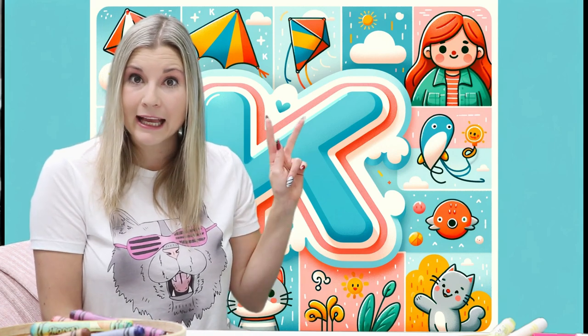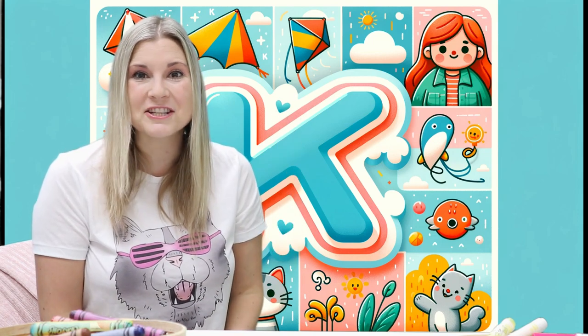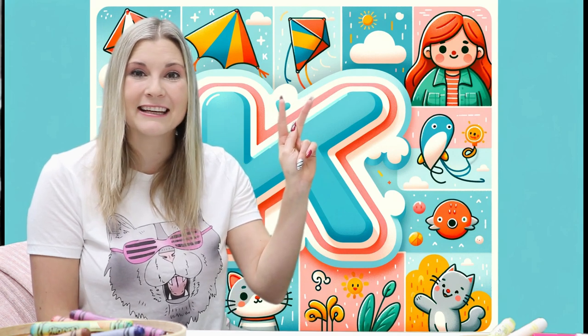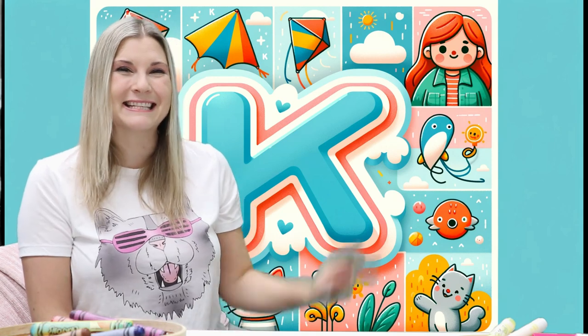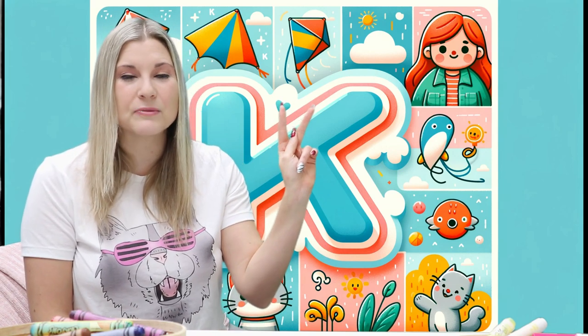Those are great ideas! There's kite — I start with the letter K. There's ketchup — that begins with the letter K. There is a kit — that begins with the letter K. Keep, key, kick — all begin with the letter K as well.